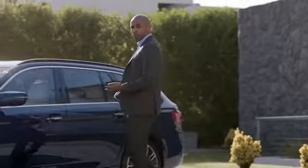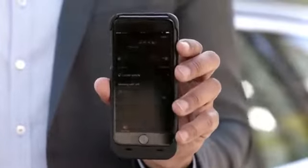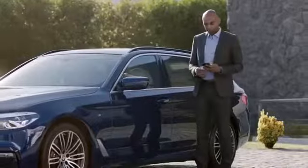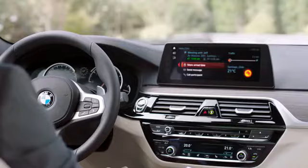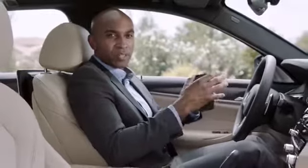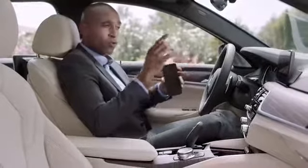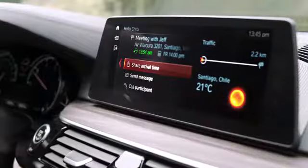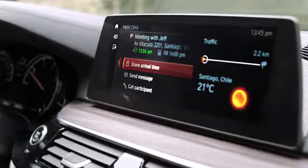On your way to your BMW, you can check your personal mobility agenda, where you can see all your next destinations and appointments at a glance. Your smartphone connects seamlessly upon entering the vehicle. Thanks to BMW Connected, you get all necessary information about your next appointment, traffic on the way, or the weather right onto your center display. You can also share your estimated arrival time with the other meeting participants.